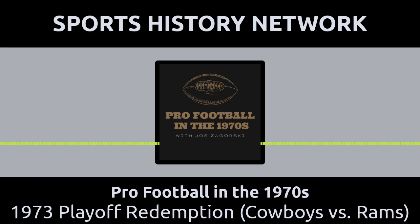Thanks again for listening to this edition of the Pigskin Past. I'm Joe Zagorski, and we'll talk to you again next time. This podcast is part of the Sports History Network, your headquarters for the yesteryear of your favorite sport. You can learn more at SportsHistoryNetwork.com.